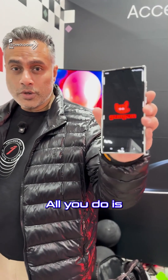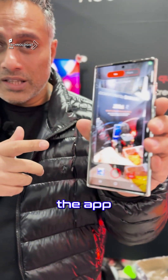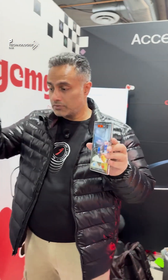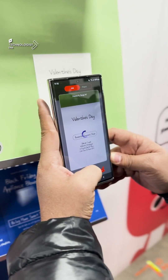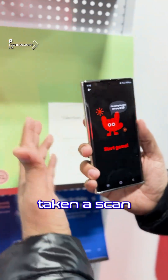Here is their app. All you do is launch the app and use the camera within the app. Here is some dummy text — you scan it, and as you can see, I've just taken a scan.